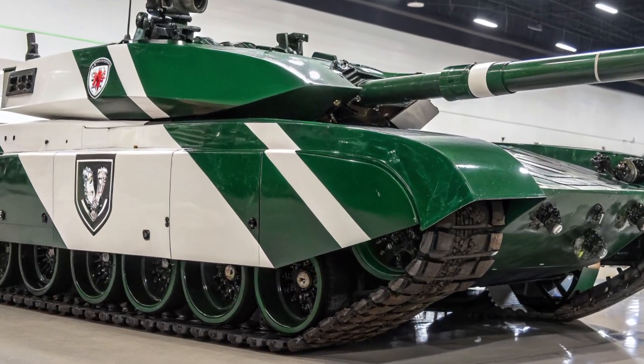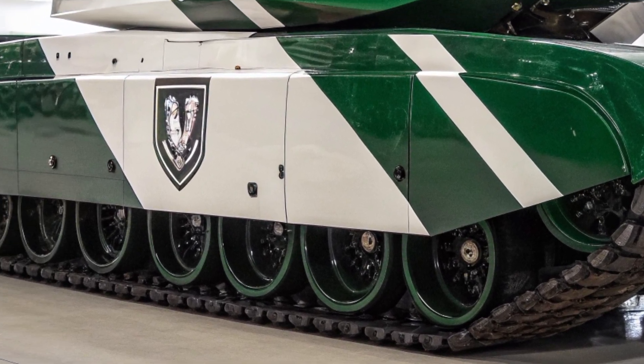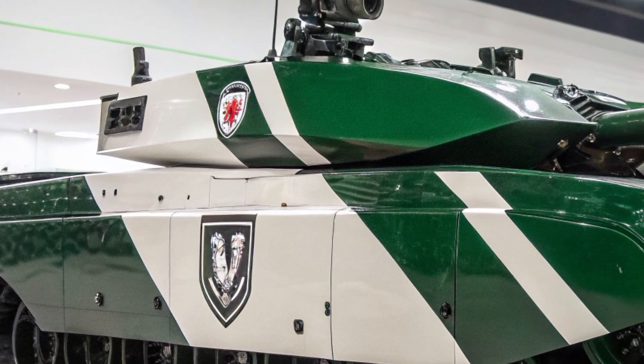The Challenger 3 embodies this modernization, designed to meet the threats of modern and future combat while ensuring British forces maintain an edge against peer adversaries.